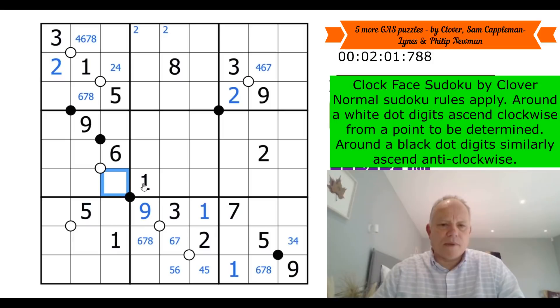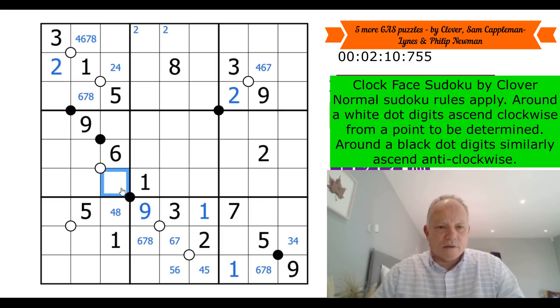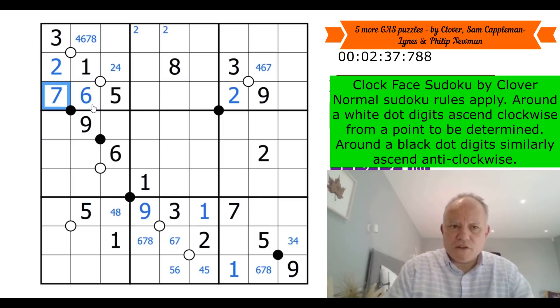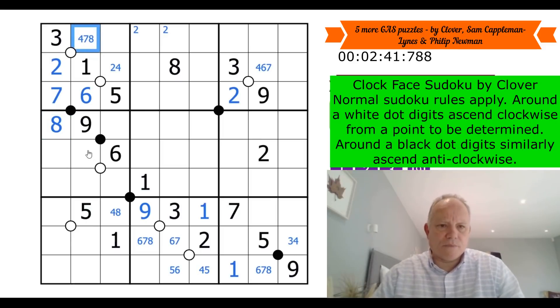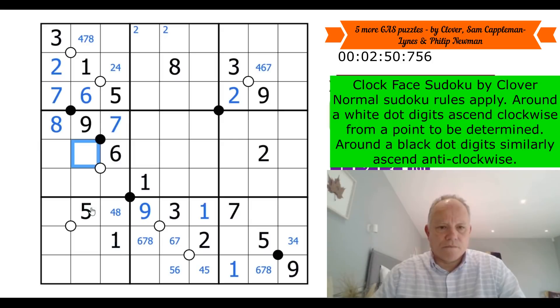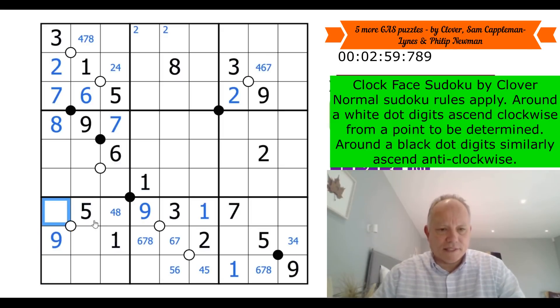I know where nine is in the box because it can't be in those cells, so it's there. This has to be four or eight. This goes anti-clockwise - so this can't be a one. It goes this way around - in which case I know that's a six. Yes, six, seven, eight, nine. Now we can maybe make some progress - that makes this a seven. Three, two, seven, eight - so nine in column one has to be there. One of these is a six; it can't be there because this is clockwise, so that's become a five, that's become a four.